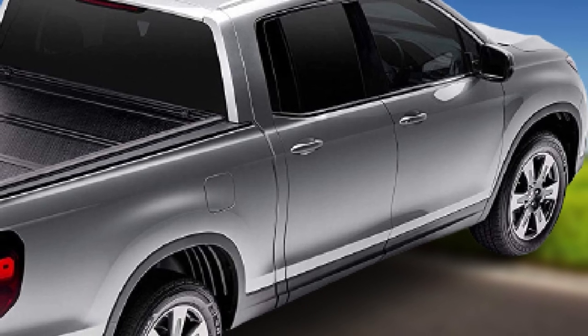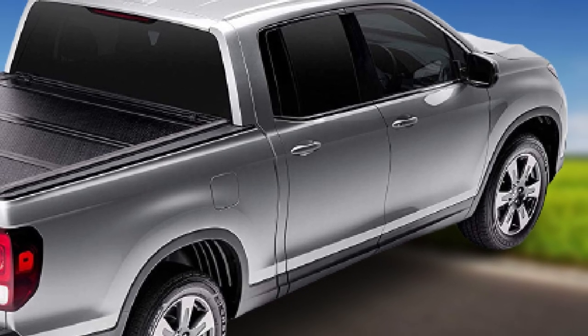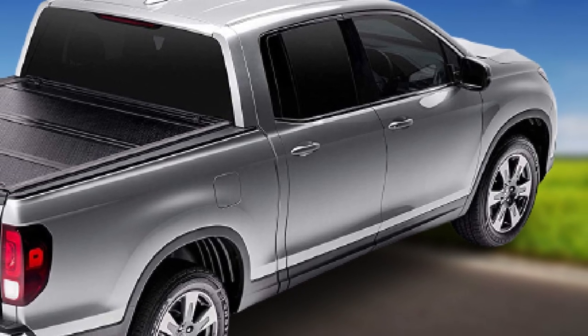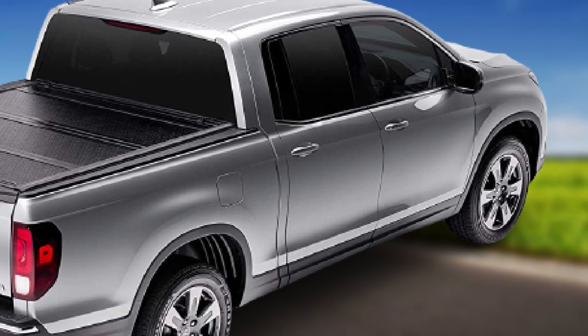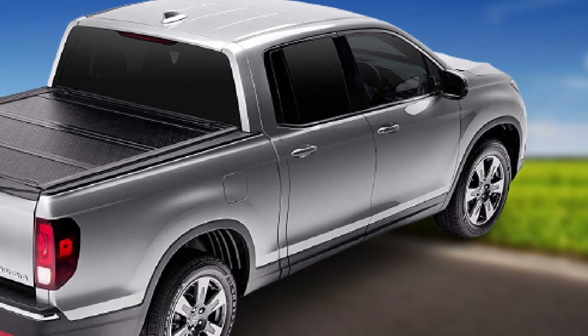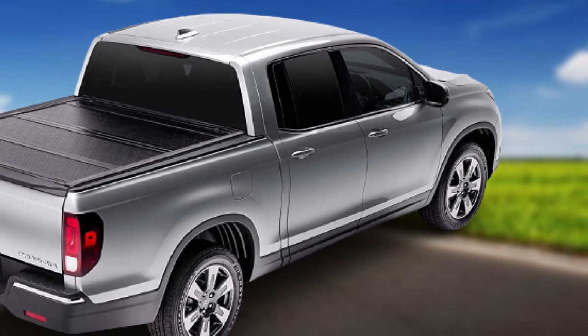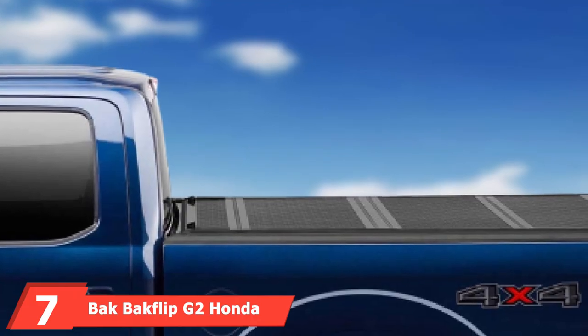The multiple pull handles below the cover enable you to open and close it quickly. It also has a tailgate seal that makes the Flex highly functional — you can close the tailgate without having to lift the cover. Additionally, you can open the cover from any side of the truck, and the low profile design makes it one efficient cover.